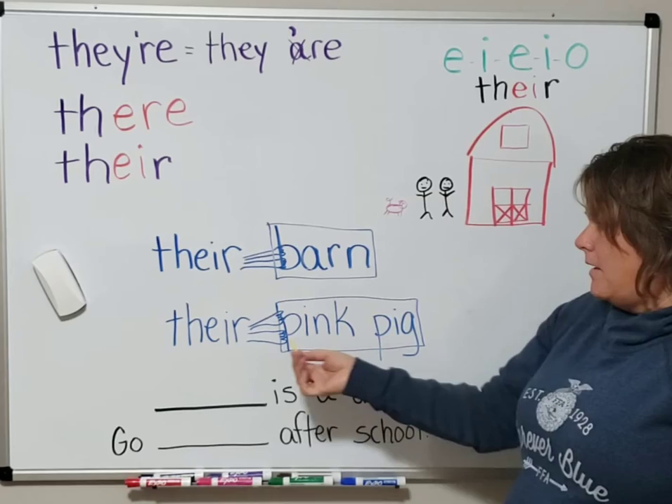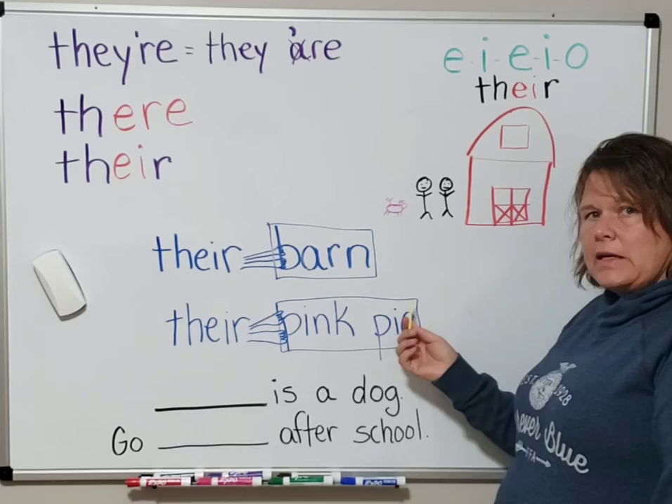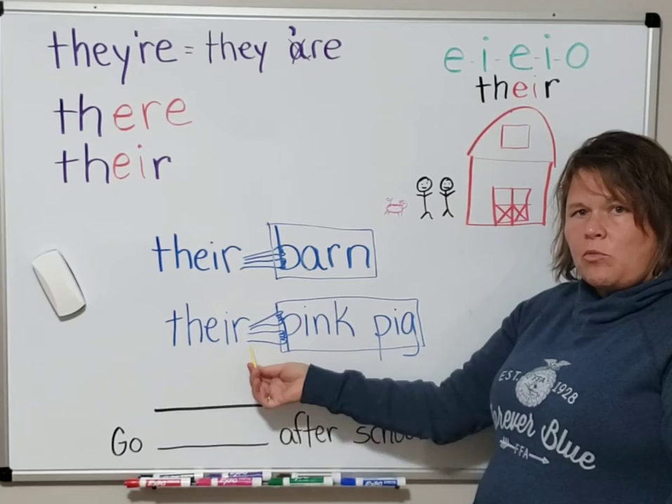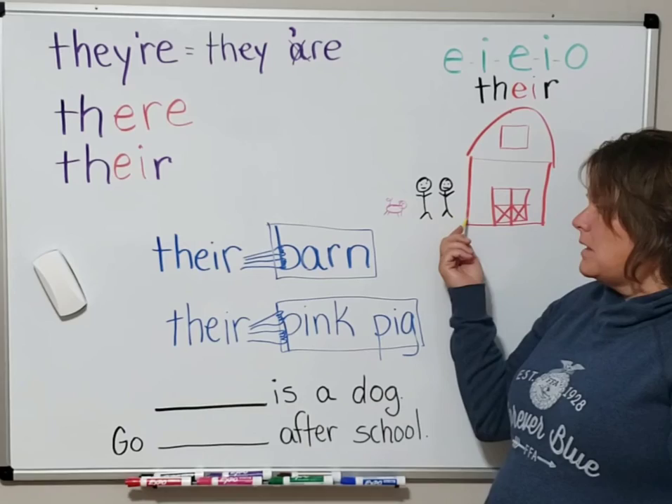Sometimes a possession, like 'their pig,' has a describing word. It's okay if the describing word is also connected, so it would be 'their pink pig.' It is their pink pig — Old MacDonald and his wife's. It's right close so that it can grab right onto the pink pig. That's how you know it's a possession if it comes right before it. It is their pig, T-H-E-I-R.